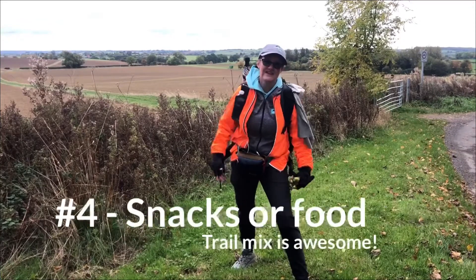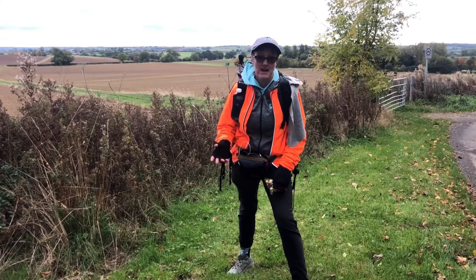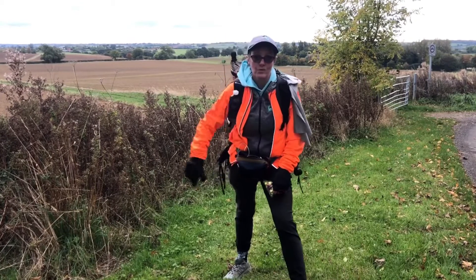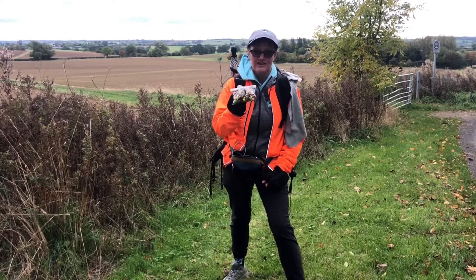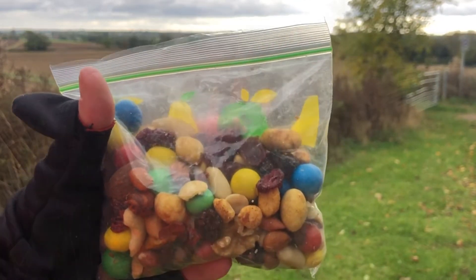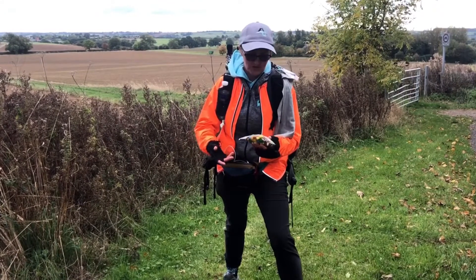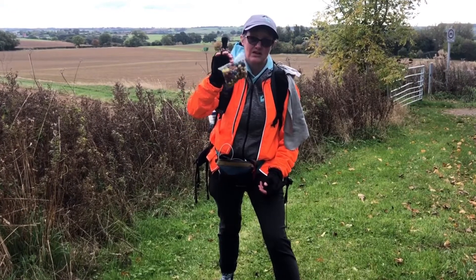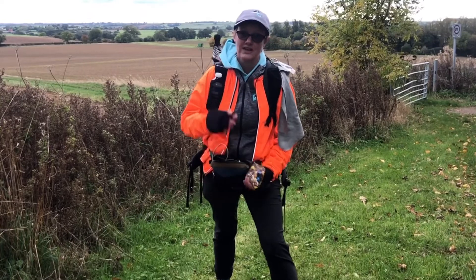Item number four: you always need emergency food or snacks in your pack. My favourites are Snickers, M&Ms, and Mars bars. I've always got a big box of sweets when I'm out leading walks. On longer hikes I also carry trail mix — cranberries, M&Ms, mango strips, nuts, all sorts — which I put in a big box and scoop into little bags. Don't forget snacks!